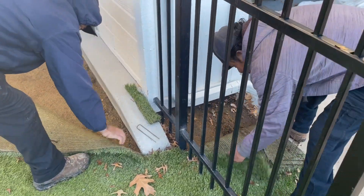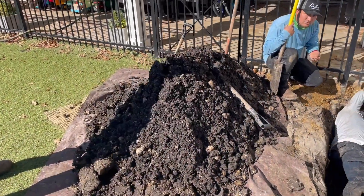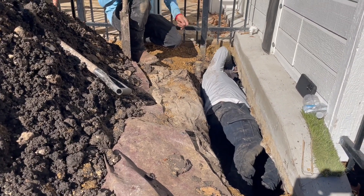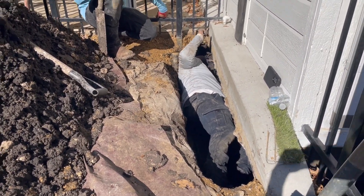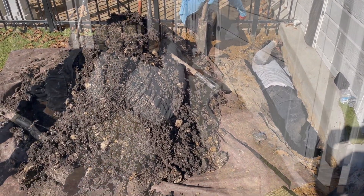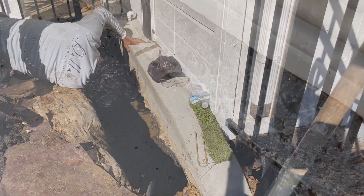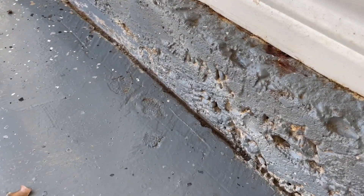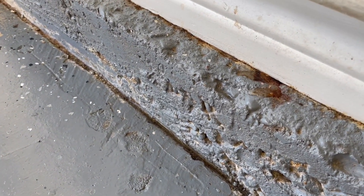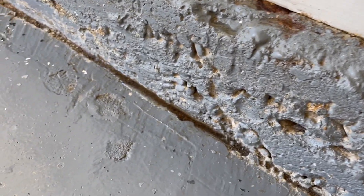We've got the dirt removed and the hole dug. Now we're just doing a final cleaning on it, getting the extra dirt cleaned off. We'll go ahead and wash it as well to get it prepped for waterproofing. Right now we're just washing off the cement.